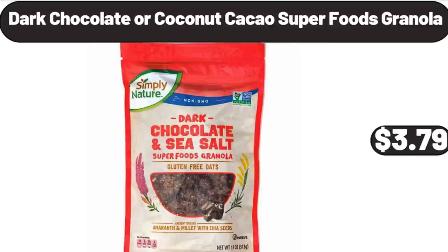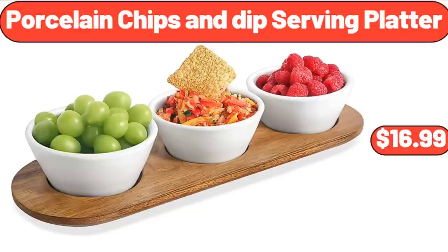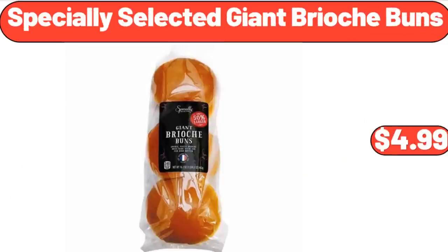Dark Chocolate or Coconut Cacao Superfoods Granola, $3.79. 8 Quart Plastic Storage Bins with Lids, $32.99. Porcelain Chips and Dip Serving Platter, $16.99. Specially Selected Giant Brioche Buns, $4.99.